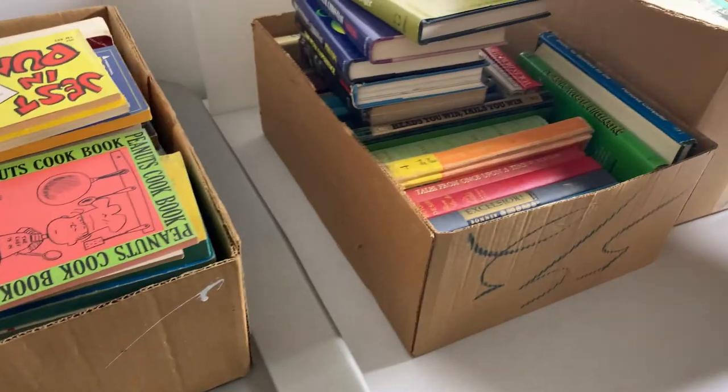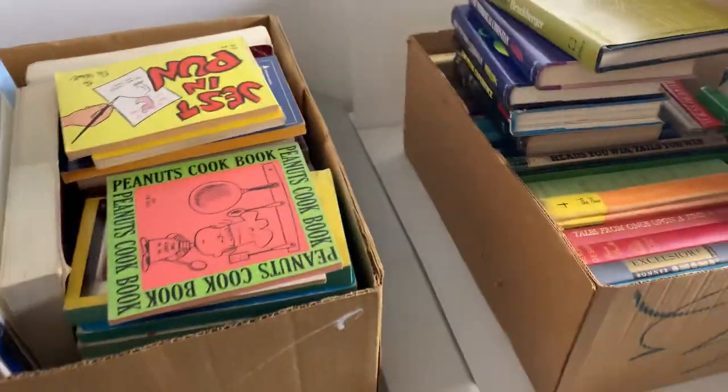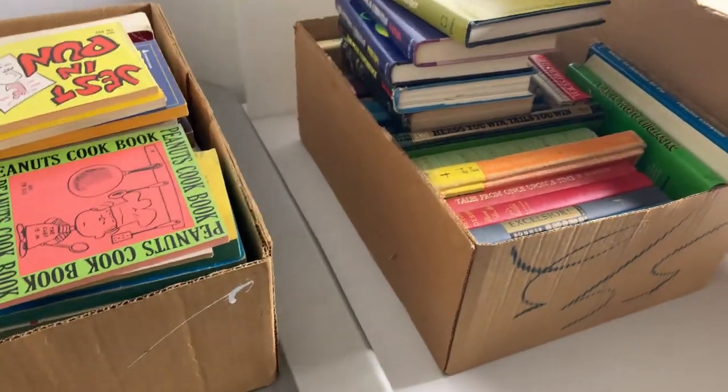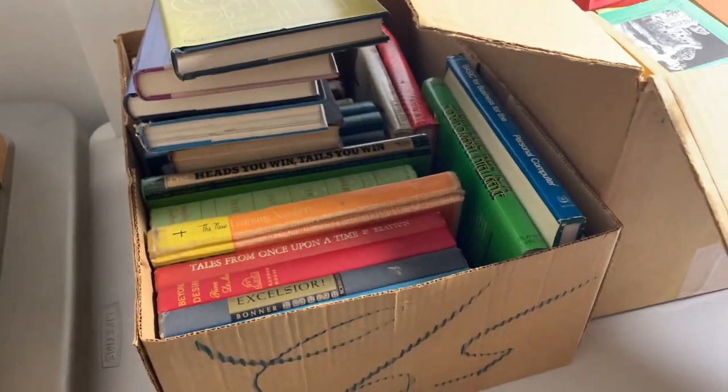It is Tuesday, almost 7 o'clock in the morning. Yesterday I didn't list a single item, but I went through every single one of those books and looked them up to figure out if I was going to sell them individually or just get rid of them. I'm actually surprised I was able to go through the whole thing in one day, but I did. So here are the results.